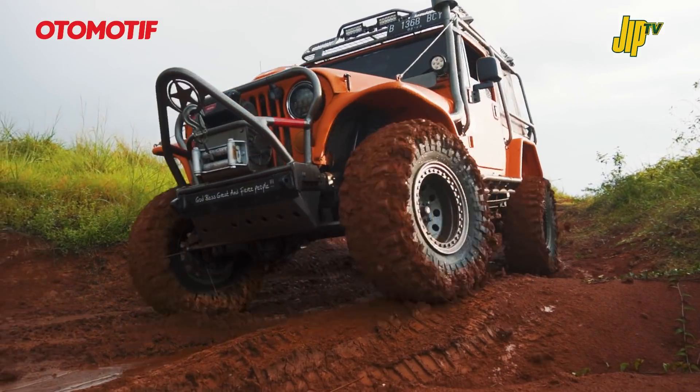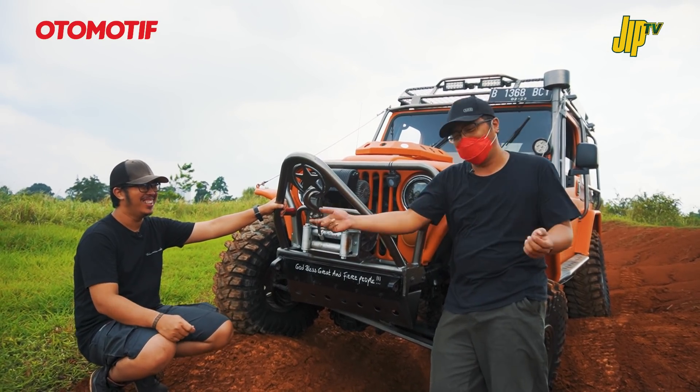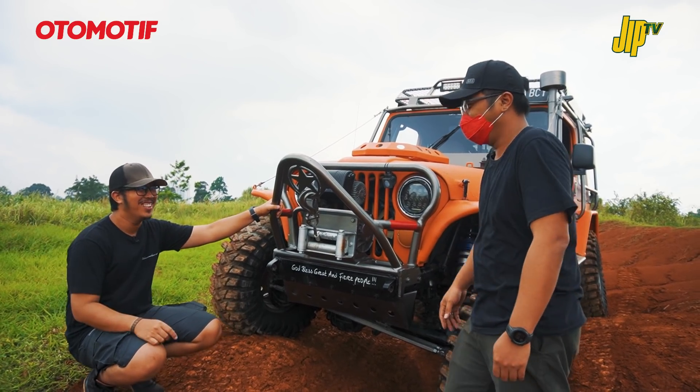Pernah ngalamin pas bengkok, ngebalikinnya dirindes atau digeder-geder dari pohon, lumayan terus lagi bisa pulang.